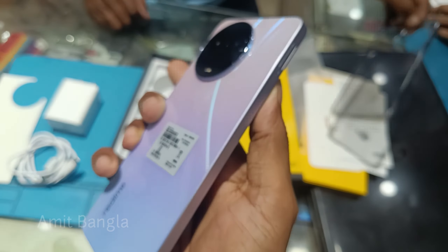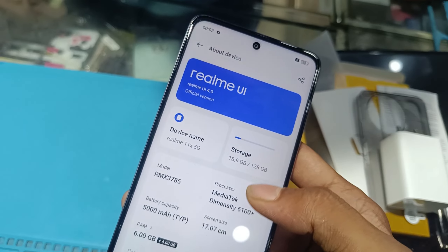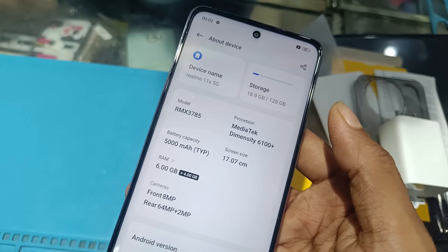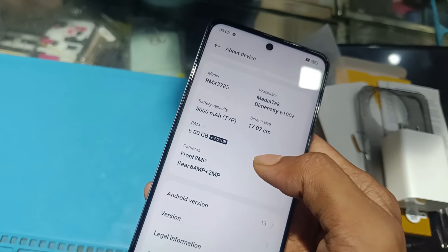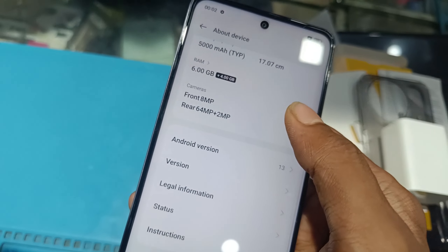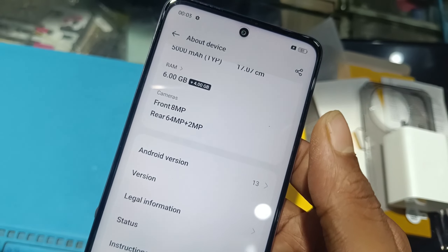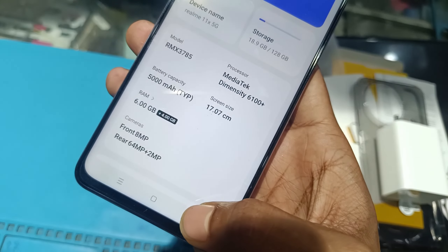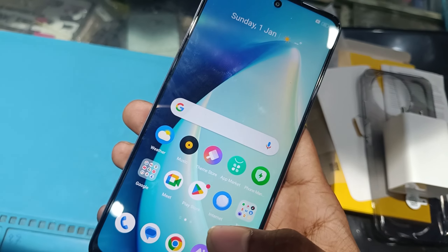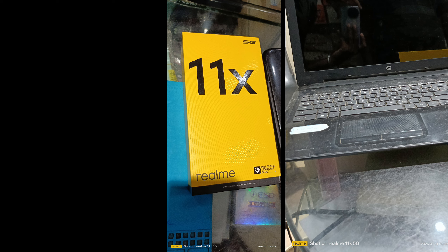The phone has a specially designed camera. It comes with 12GB RAM. The camera megapixels and latest version are easy to use.